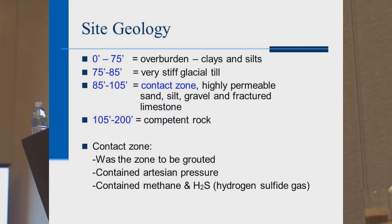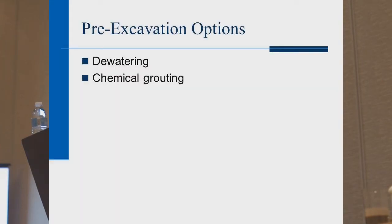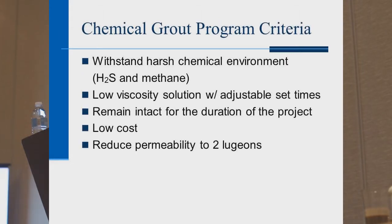In the contact zone there was artesian pressure, methane gas, and hydrogen sulfide gas. When they started the project they didn't plan on any chemical grouting, but when they drilled into the ground water came up. They looked at their options: one was dewatering and pumping the water out throughout construction, which would be very expensive. They chose chemical grouting. The grouting program criteria required the grout to withstand the harsh chemical environment of H₂S and methane gases, be low viscosity with adjustable set times, remain intact for the duration of the project, be low cost, and reduce permeability to two Lugeons.